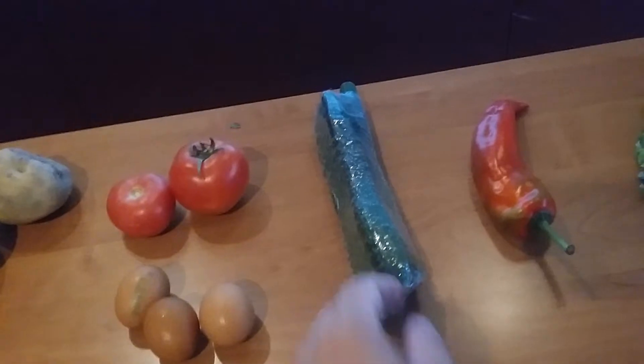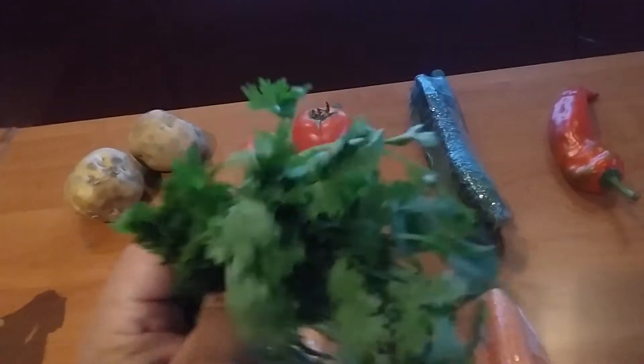Cucumbers, two renminbi. And a bunch of cilantro here — it's really nice, they eat this in almost everything here — one renminbi.